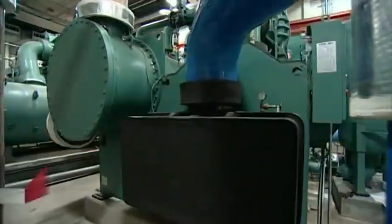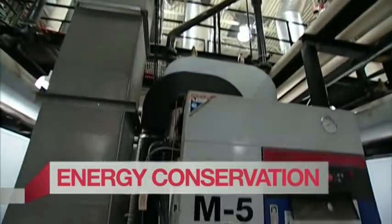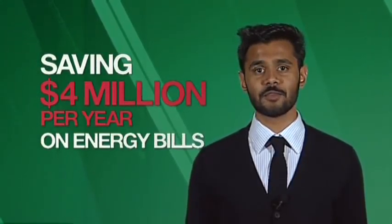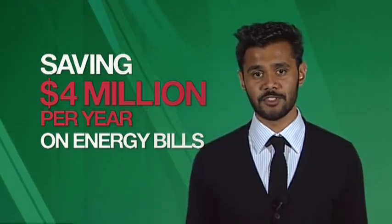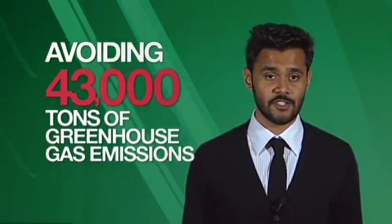Over the past five years, we've spent $52 million on building energy conservation and central plant energy efficiency improvements on campus. As a result, we're saving $4 million per year on energy bills, and we are avoiding over 43,000 tons of greenhouse gas emissions each year.